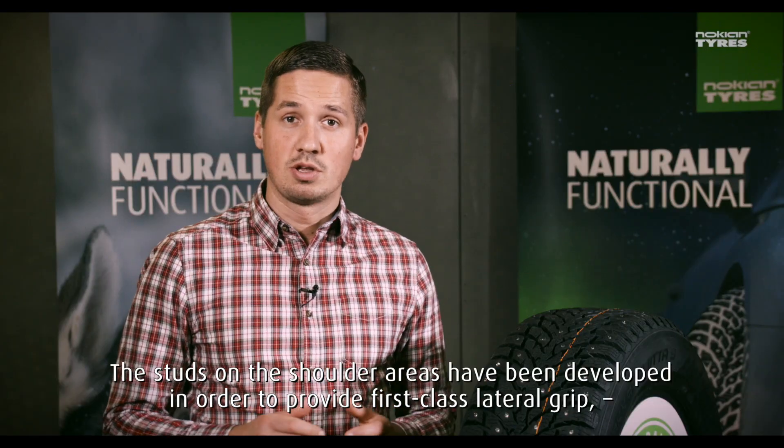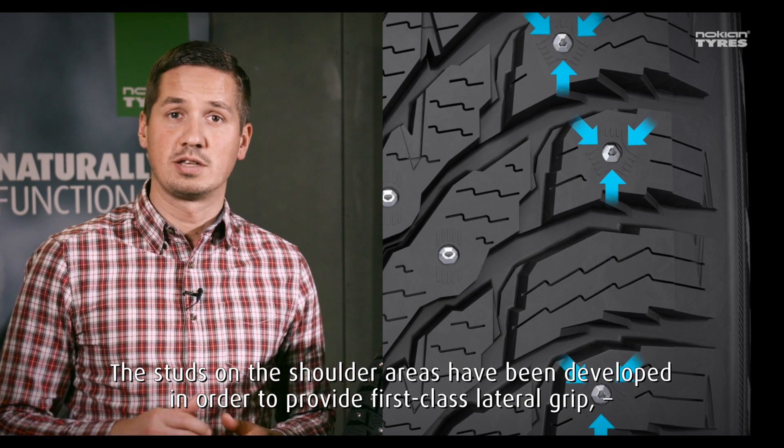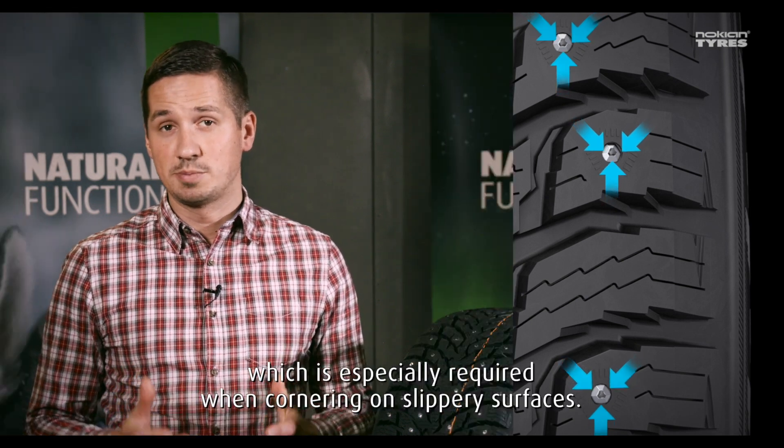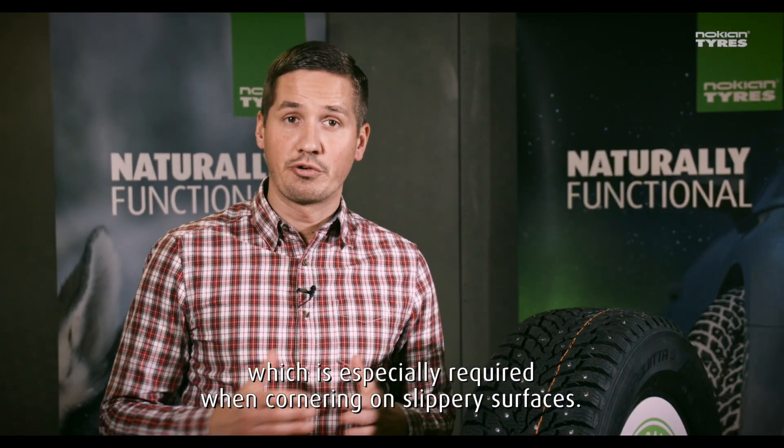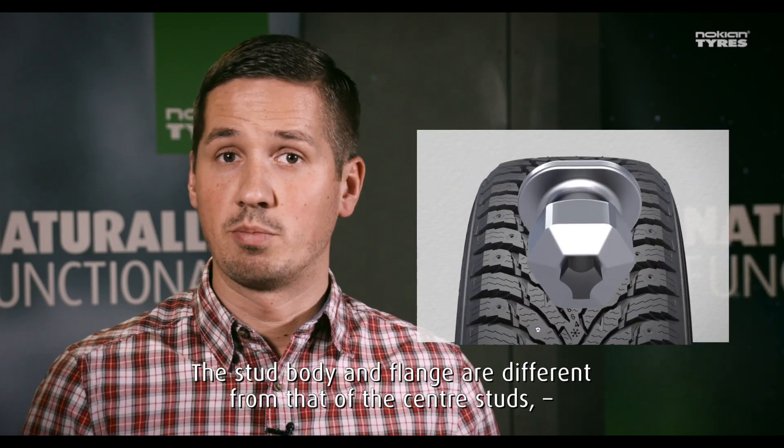The studs on the shoulder area have been developed to provide first class lateral grip, which is especially required when cornering on slippery surfaces. The stud body and flanges are different from those of the center studs.